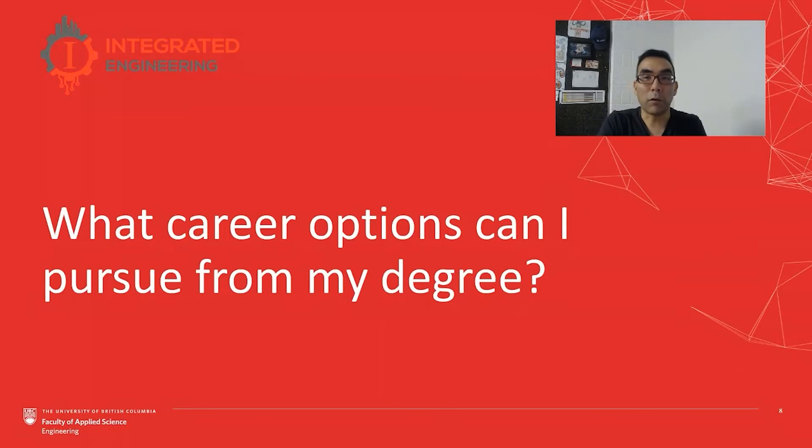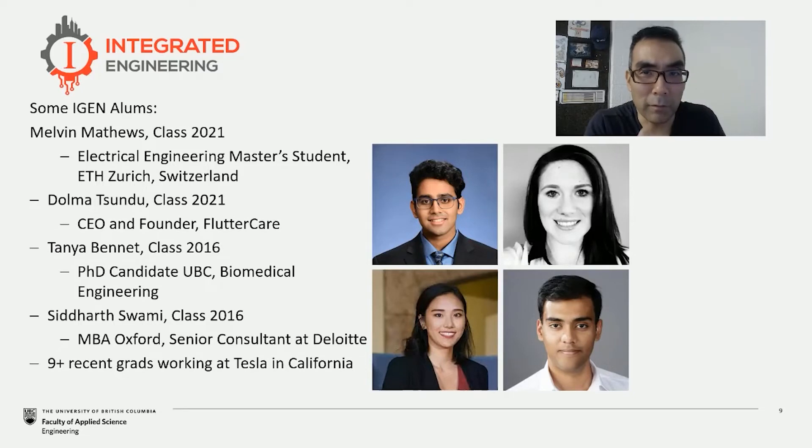Now what kind of career opportunities do people pursue after they get their iGen degree? I'll give you a few examples of where some recent alumni have ended up. We've got people who have graduated and are doing graduate studies — some locally, like Tanya, who's doing her PhD in biomedical engineering here at UBC. Melvin graduated in 2021 and he's now in Europe pursuing an electrical engineering master's degree with a focus on quantum computing and quantum physics related topics.